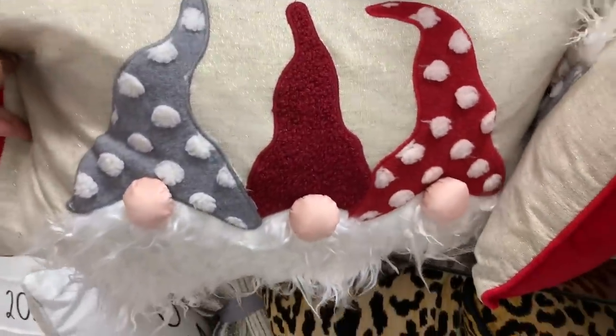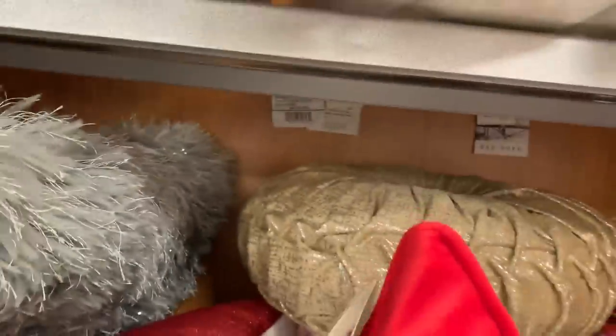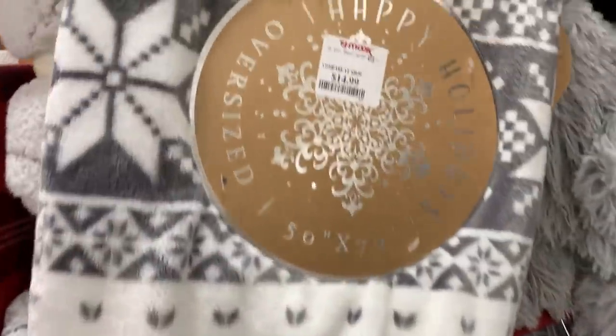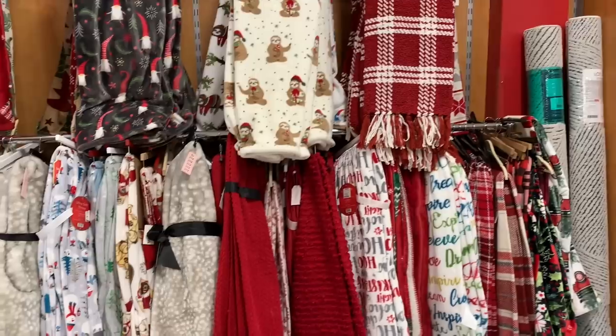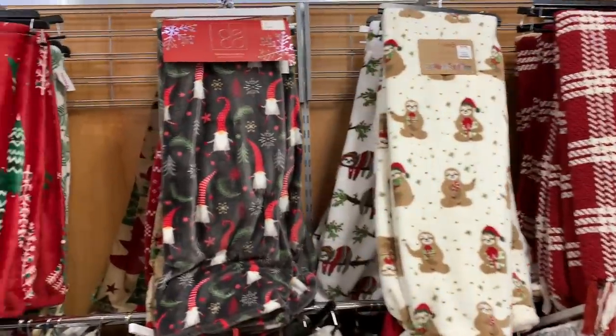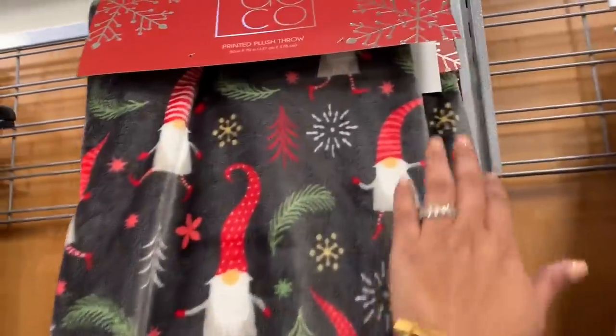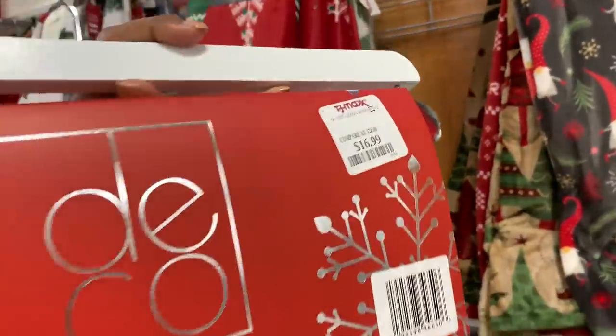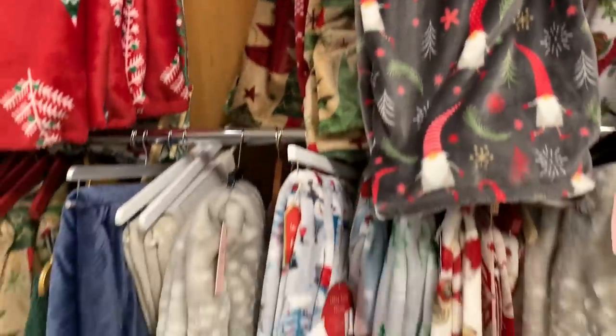And then of course look at what I dug out — the gnomes! It is all about the gnomes. We've talked about this in other videos, gnomes are taking over this year. Speaking of gnomes, here is a throw blanket. I'm telling you it's all about the gnomes. It's the year of the gnome, as I like to say. Here is this blanket — it's cute, right?